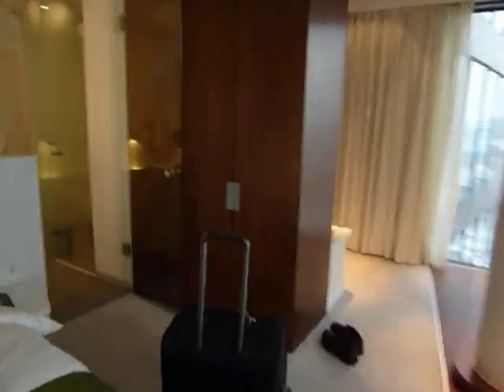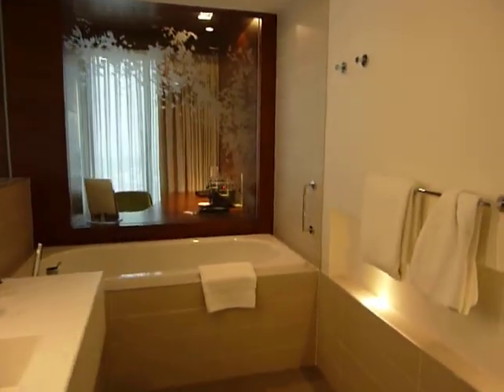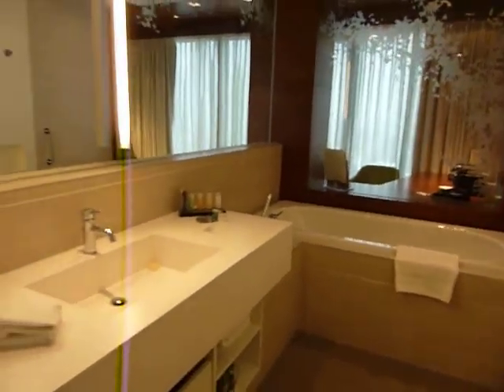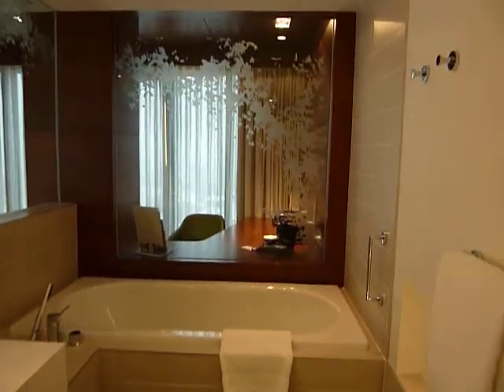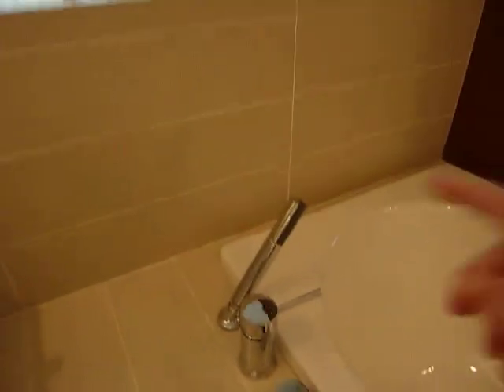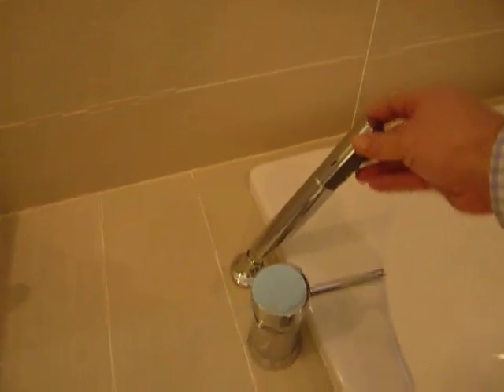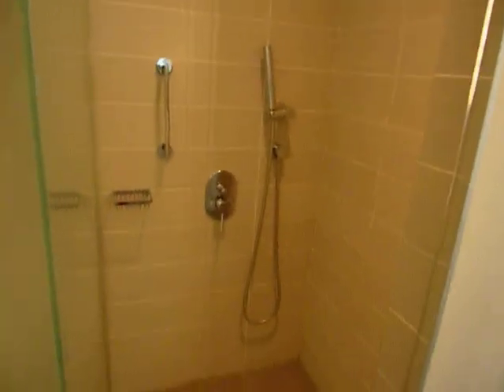Going back on myself into the bathroom — all glass, so if you're in here you don't have any privacy. Back to the shower and toilet, but there's the sink. You can see the office over the back there. The bath — I think that's the microphone for when I'm singing later on. Toilet, and a little walk-in shower.